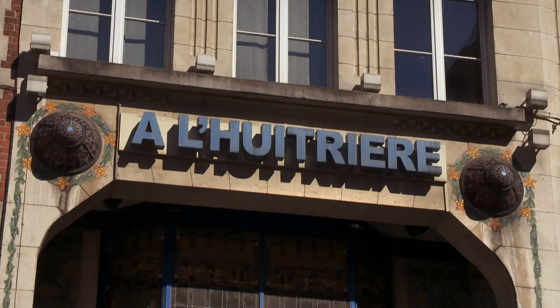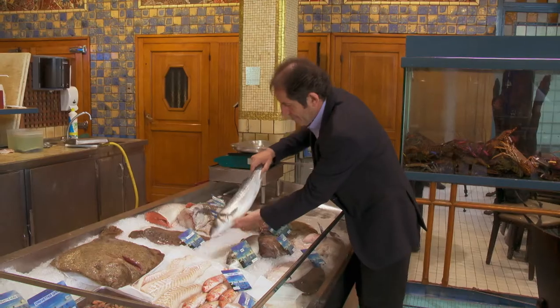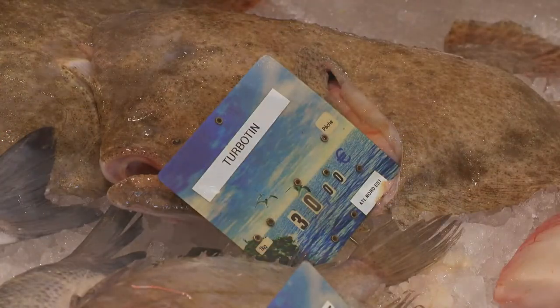A few steps away, in another classic building, Louis Trier is a restaurant gourmet shop specializing in top quality seafood. The super fresh flat fish, like Turbot and Sole, from the nearby channel, rate amongst the best French fish.